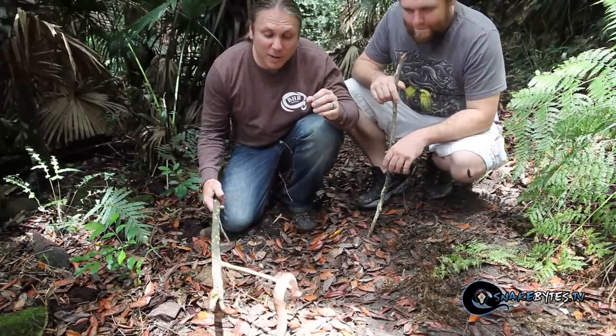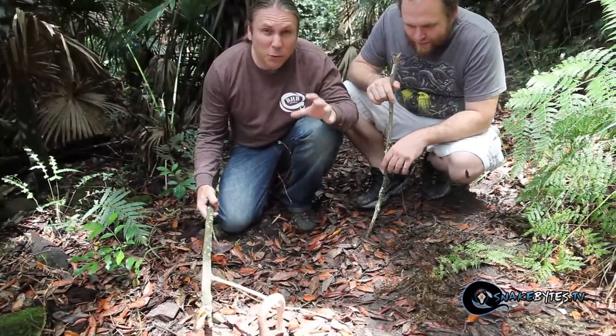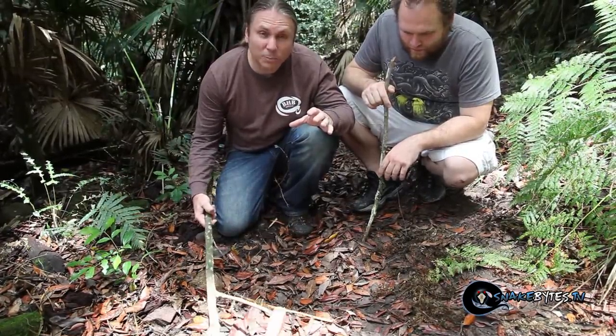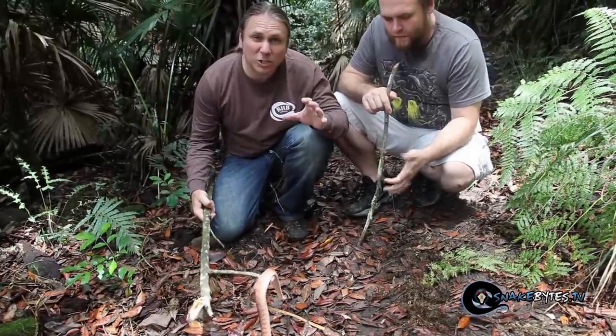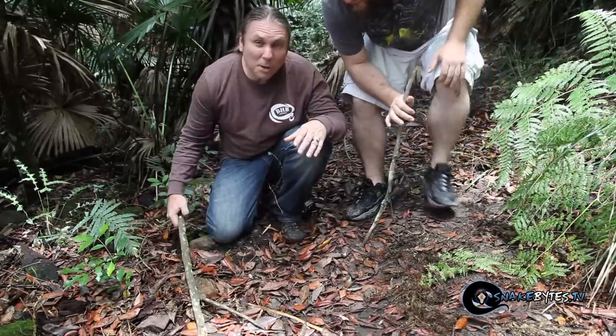This guy's venom is pretty nasty — it's a neurotoxin, and if you get bitten it's going to cause paralysis and eventually respiratory failure. Before antivenom, if these guys bit you, you'd have a 50/50 chance of survival. Fortunately now, if you get treatment, you might be okay.